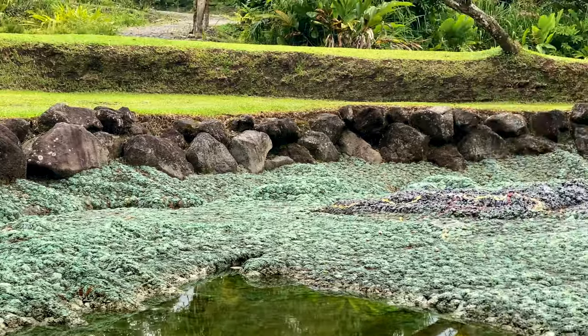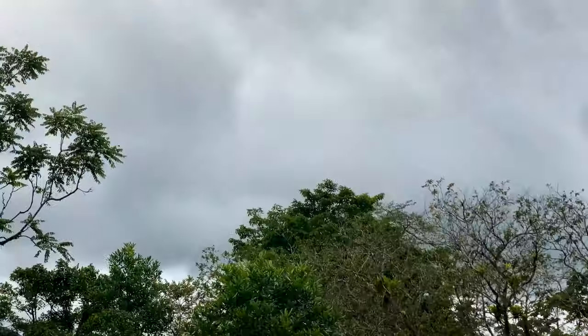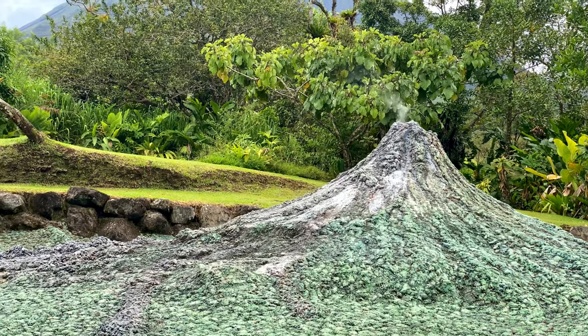At the main entrance area there's this very good-sized model of the park and of the volcano. I believe the steam that's coming out is the heat from the volcano being pumped in to get that effect.